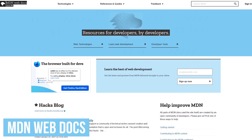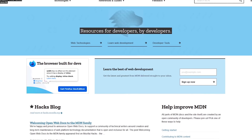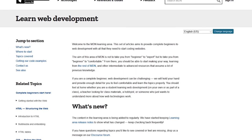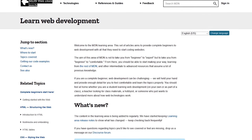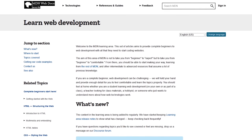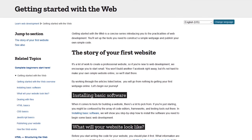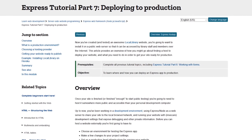MDN Web Docs, previously known as Mozilla Developer Network, is a fantastic resource for web developers. In addition to Mozilla, Microsoft, Google, and Samsung also contribute their documentation to the site. You'll find a massive amount of learning materials for beginners. On the site, you'll learn about HTML, CSS, JavaScript, Web APIs, Node.js, Web Extensions, Website Hosting, and a whole lot more. You'll begin with their guide, Getting Started with the Web, and finish up with Deploying to Production, which will give you all the information you need to get your website published.